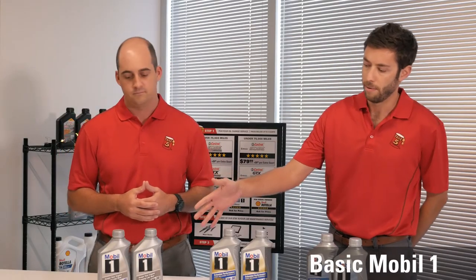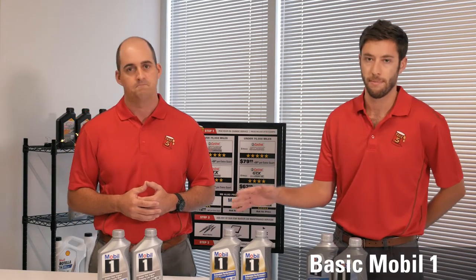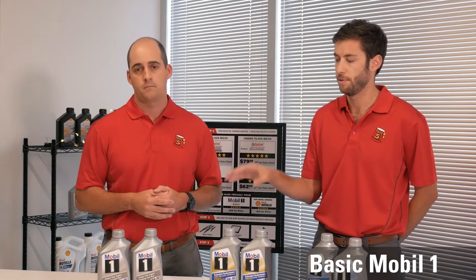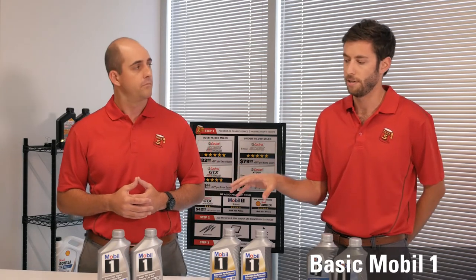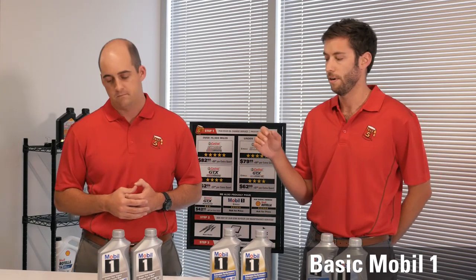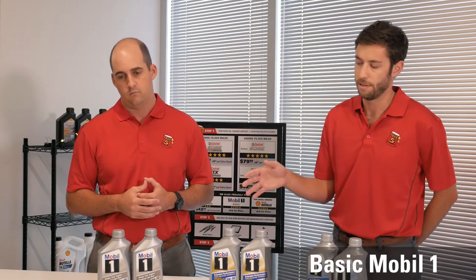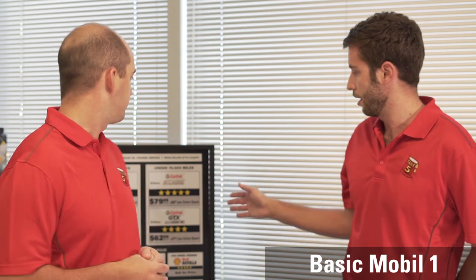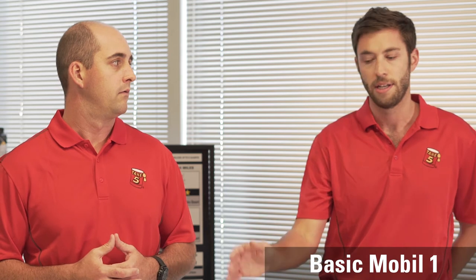The Basic Mobile One that we have on display here is a full synthetic product. Mobile One products in general typically use full synthetic base oils and include additives specifically designed to meet the performance standards of the higher pressure engines of today. On top of that, they have other additives that will help eliminate sludge and improve engine performance. This product actually meets all OEM specifications, both European and domestic, and it is DEXOS licensed. The Mobile One portfolio is DEXOS licensed.